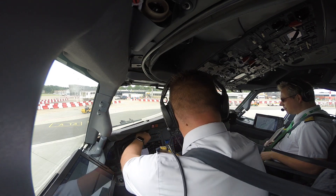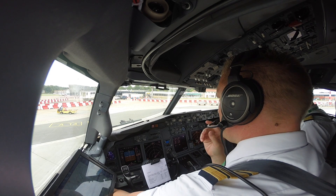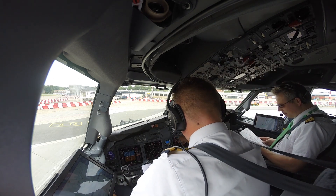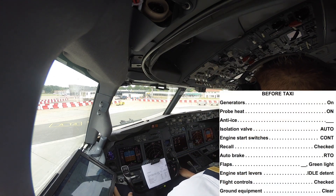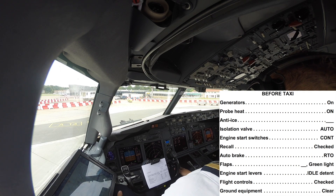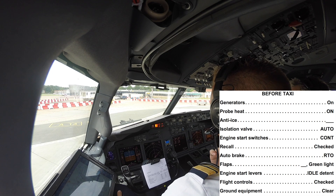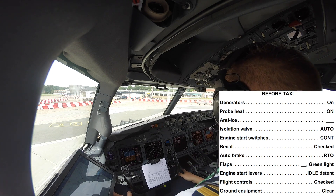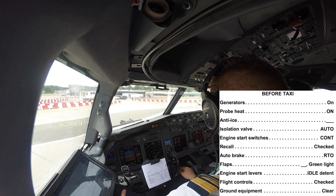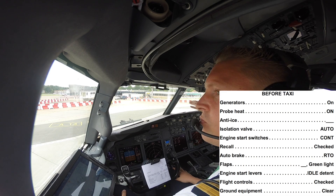Check left center and right center, the B4 taxi checklist. Generators are on, probe heat is on, engine NTI's and wing NTI's off, isolation valve set and auto, engine start switch is continuous, recall is checked, auto brake set and RTO flaps — 5, 5, 5 with green lights. Engine start levers idle detent, flight controls, and ground equipment is clear. Taxi checklist complete.